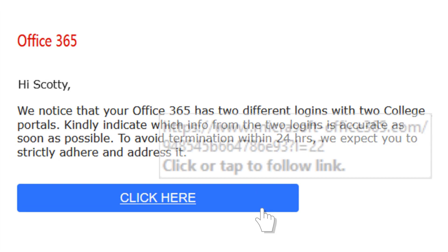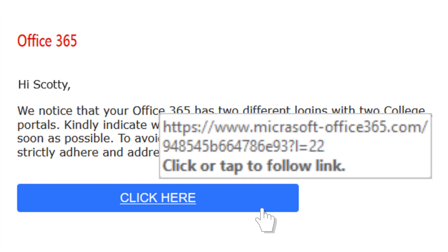Hovering over the link in the email also highlights another problem. The link points to the same misspelled domain that is in the sender's email address. This is another strong indication that the email isn't genuine.